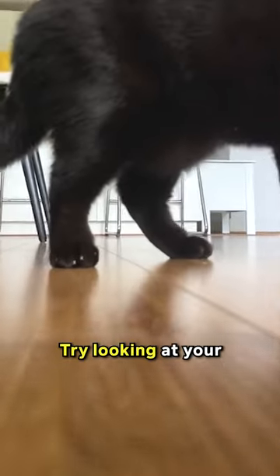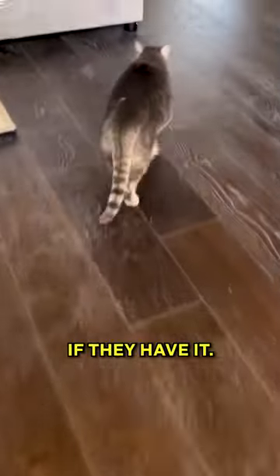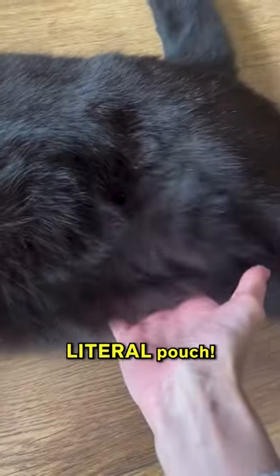But sadly, not all cats have it. Try looking at your cat's belly and see if they have it. Just don't try to insert a coin, because it's not a literal pouch.